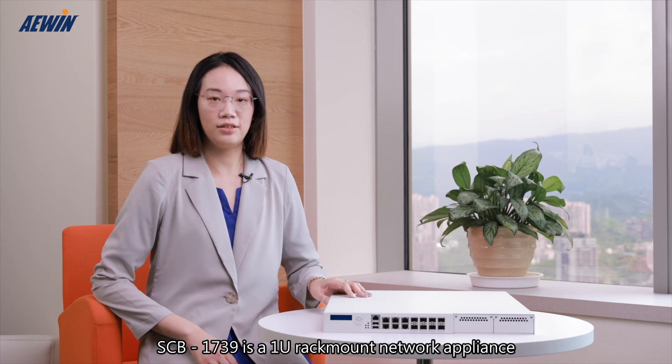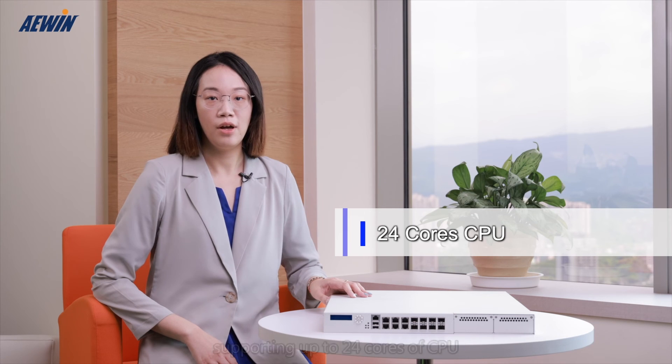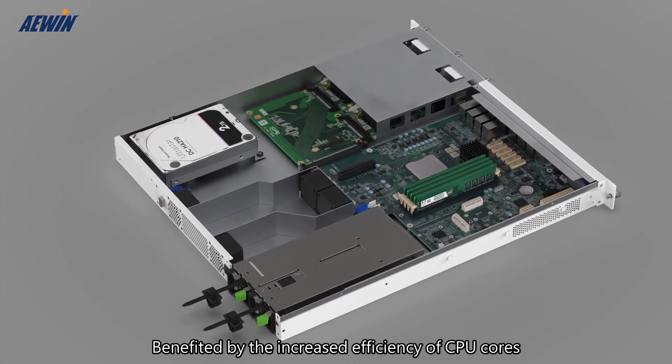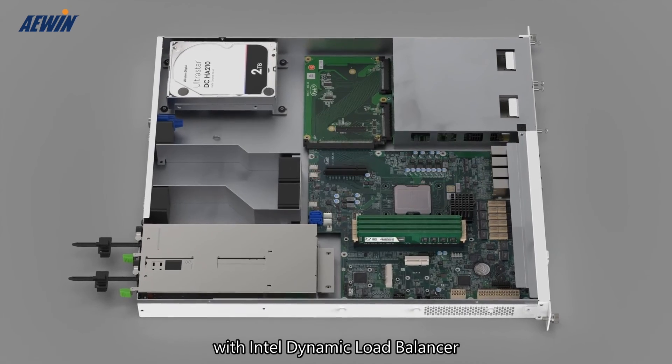SCB1739 is a 1U rack mount network appliance, supporting up to 24 cores of CPU and 128GB of DDR4 RAM. Benefited by the increased efficiency of CPU cores with Intel Dynamic Load Balancer,